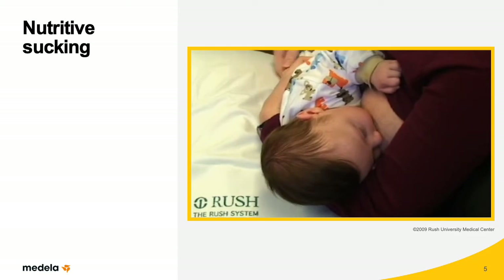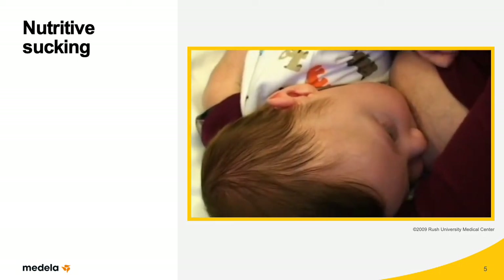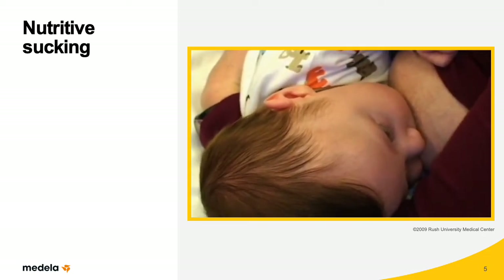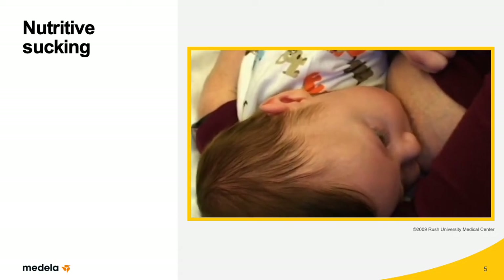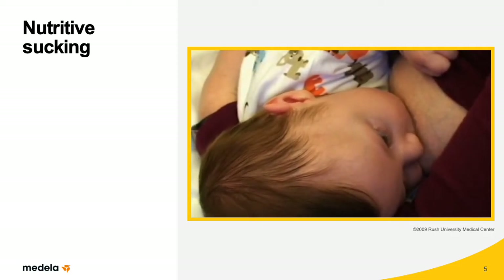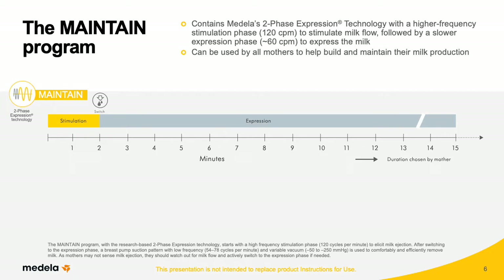When mother's milk increases from very small volumes of colostrum to copious amounts of milk, babies will instinctively breastfeed using a two-phase sucking pattern. In the beginning of a breastfeeding session, babies will suck rapidly to elicit a milk ejection reflex. Once milk letdown occurs, babies receive a milk bolus with every suck, requiring them to suck more slowly and deeply to coordinate sucking, swallowing, and breathing. The Maintain program mimics infant sucking patterns after mother's milk comes in, following a pattern of a stimulation phase followed by an expression phase.